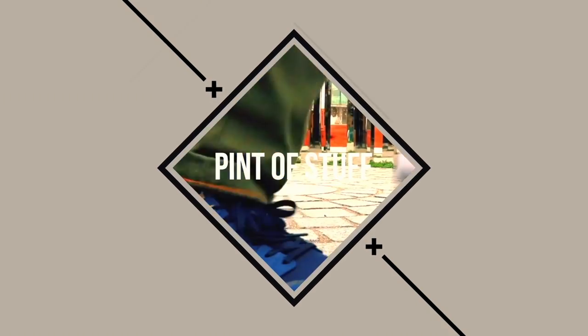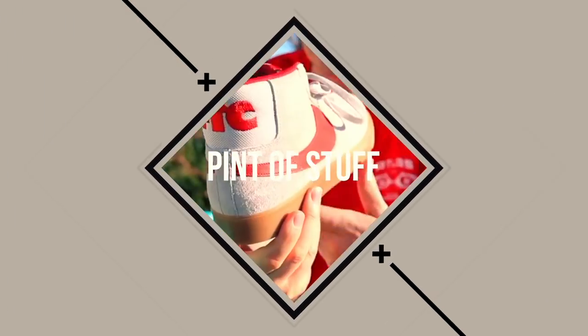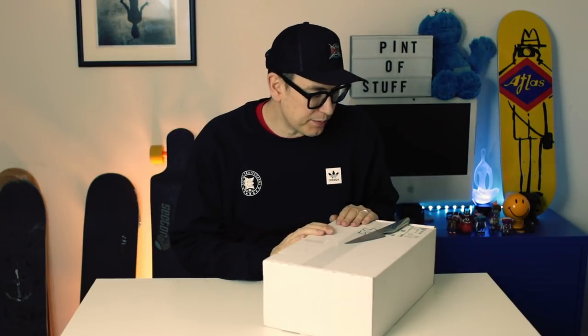Hey there, today we're going to be looking at the latest collaboration between Black Sheep and Nike SB. Let's go have a look at these things - the latest collaboration between Nike SB and the Black Sheep skate school and skate store down in Charlotte, North Carolina.